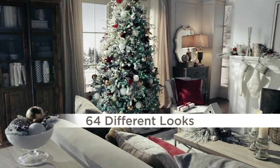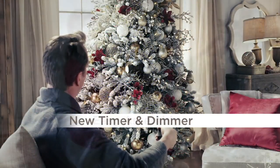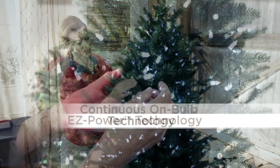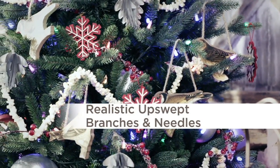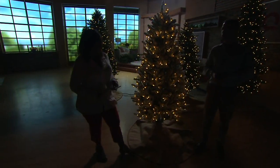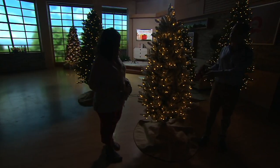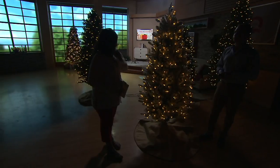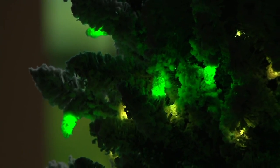64 different looks with RGB 2.0 technology, which actually gives you as many different choices as you want. The timer and the dimmer really make it so that whatever mood you're in, you can set that. Easy Power technology — as Brynn just showed us, it goes together in really just three pieces and takes no time at all. Continuous on means that if one of those bulbs comes out, the rest of the tree stays lit. We make it as realistic as possible, with an upswept design like it's fresh cut, and a sleeker profile. The six-and-a-half is 40 inches wide at the base diameter — a meaningful tree, but you won't have to worry about moving your furniture.